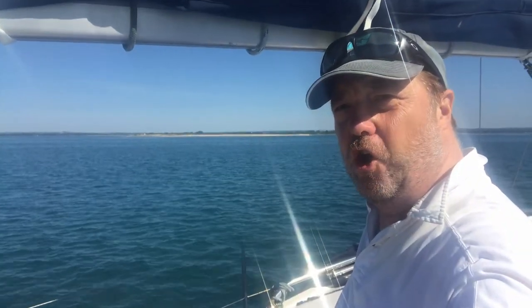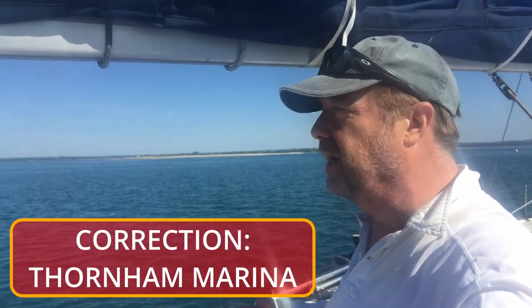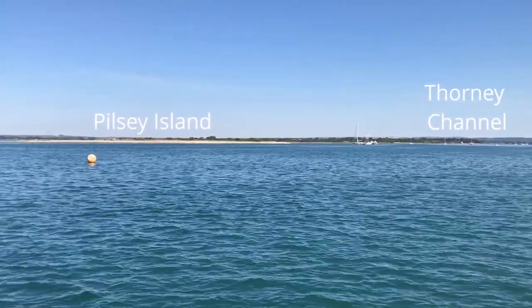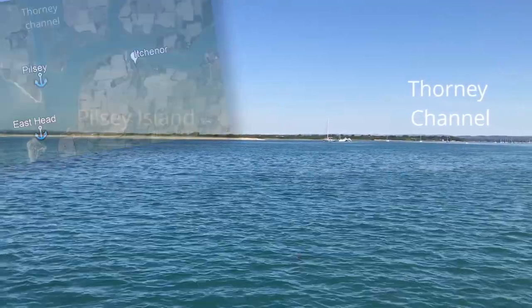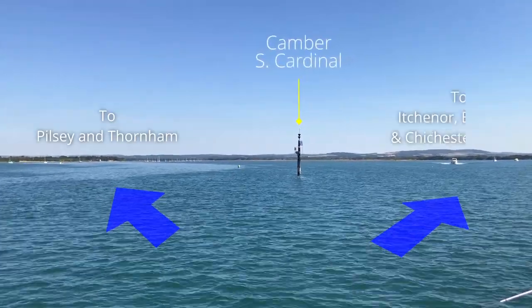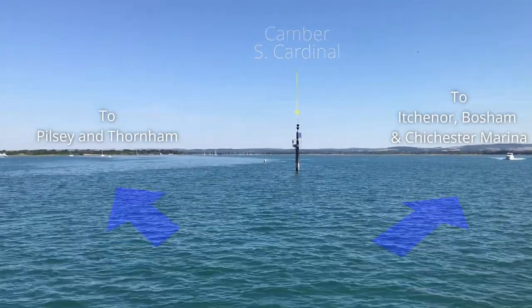Down there is the Thorney channel, and there is a marina down there — Thorney Marina — which is okay for smaller boats and things that will dry. At the entrance to the Thorney channel is Pilsey Island, and just outside the marked channel is the second of our designated anchorages. The Camber southern cardinal mark marks the deep-water entrance; passing west takes you to the Pilsey anchorage, and to the east is the main route up to Chichester.